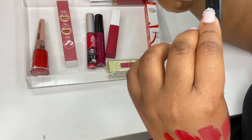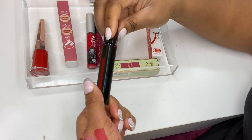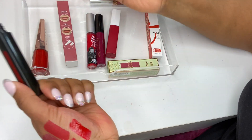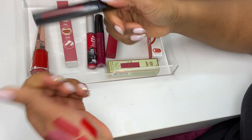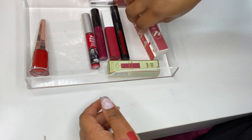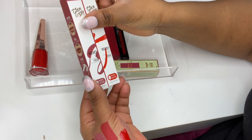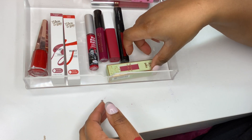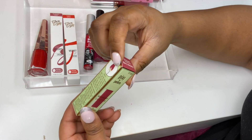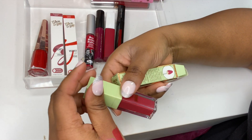A beautiful red from Illamasqua — the Loaded Lip Polish in Vain, which I used in a tutorial on my Instagram. It's a beautiful red shade; the finish is lovely. Then I've got two lipsticks from Thin Lizzie — lip creams in Blushing Rose and Candy Apple — and one from Pixie Beauty in Berry Beauty. I haven't used that one yet.